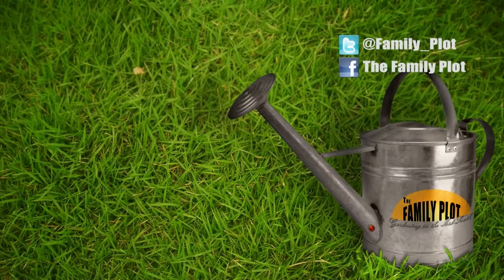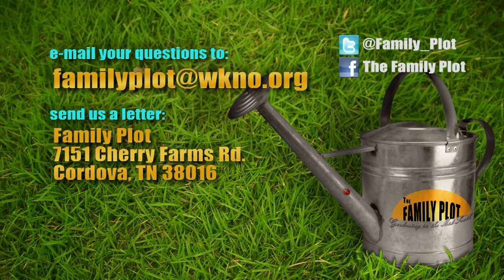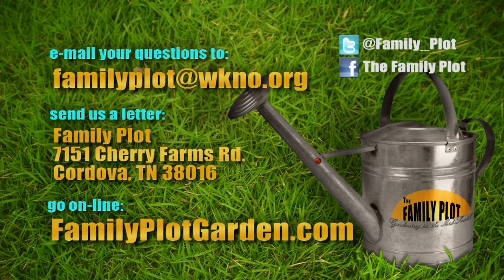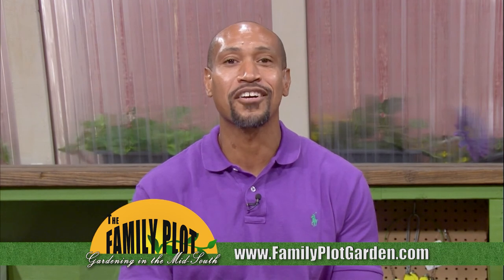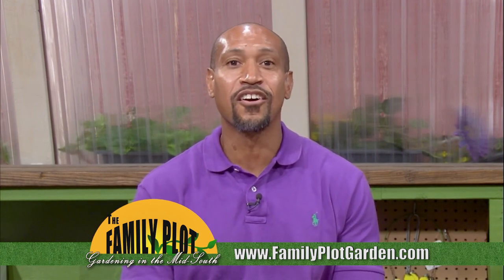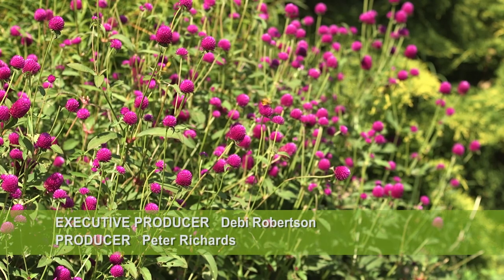Natalie, Mr. D, we're out of time. Thanks for being here. Remember, we love to hear from you — send us an email or letter. The email address is familyplot@wkno.org, and the mailing address is Family Plot, 7151 Cherry Farms Road, Cordova, Tennessee 38016. Or you can go online to familyplotgarden.com. You can find extension publications about the things we talked about on familyplotgarden.com. While you're there, take a look at the gardening calendar or ask us your gardening question. Thanks for watching. I'm Chris Cooper — be sure to join us next week for The Family Plot, Gardening in the Mid-South. Be safe.